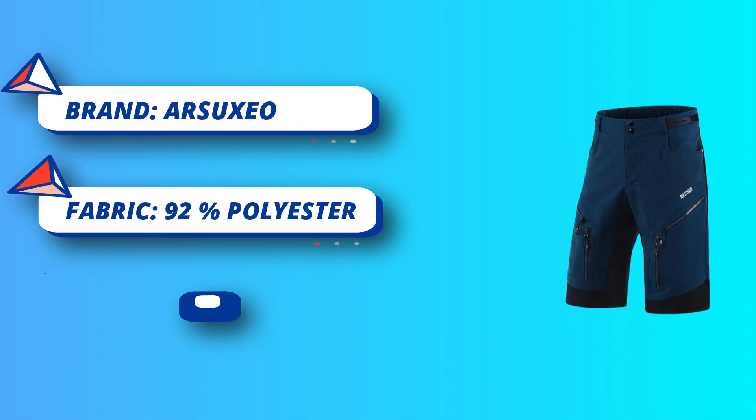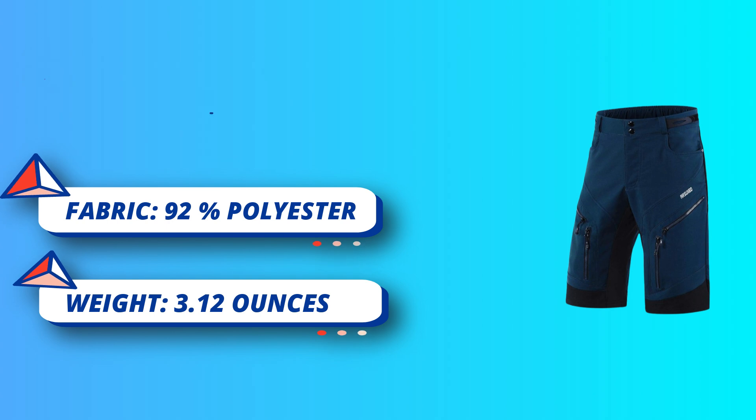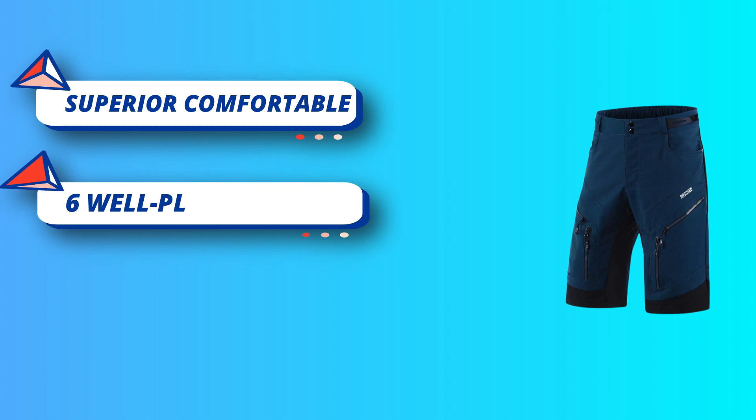6 well-placed pockets: 2-way easy access deep hand pockets and 4 zippered pockets for secure and convenient storage. Reflective brand logo for darkness safety.